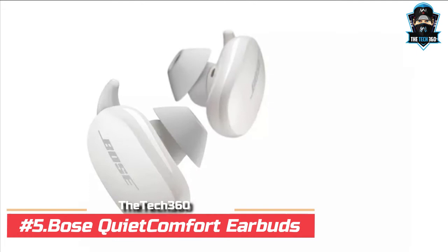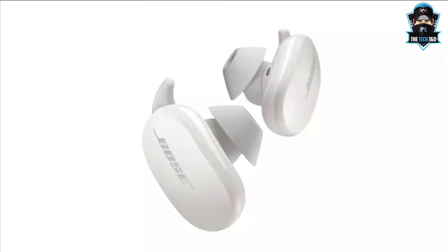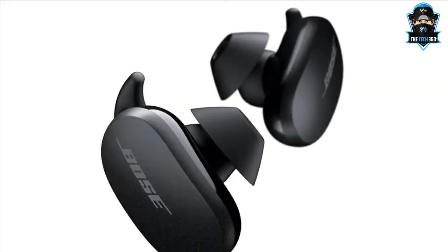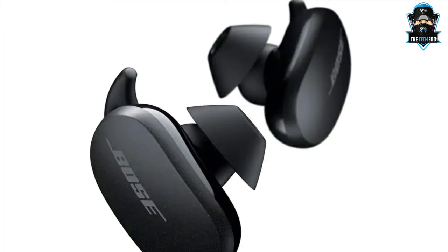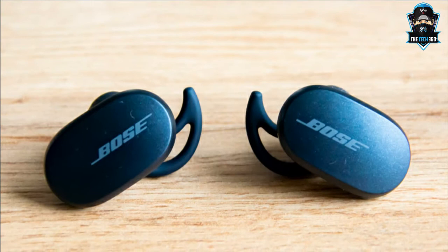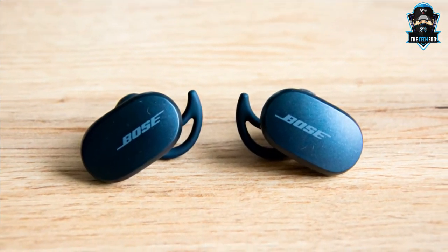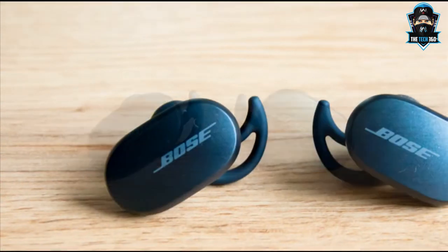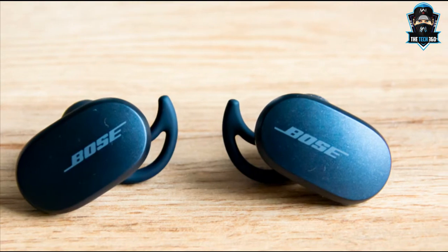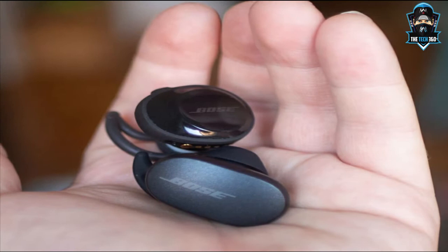Number 5: Bose QuietComfort Earbuds. Bose's first ever pair of noise cancelling earbuds are a huge success. The Bose feel lightweight enough for the average commute or exercise session. The QuietComfort are both sweat and weather resistant and they are great to live with. Battery life is a claimed 6 hours from a single charge, with the charging case supplying an extra 2 charges, making 18 hours in total — a decent reserve, but by no means class leading. You can customise some features and controls and adjust the excellent noise cancellation in Bose's handy companion app.